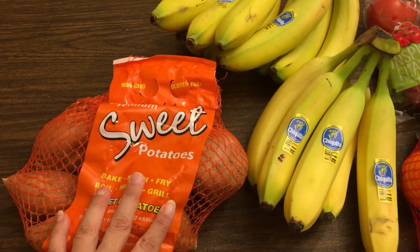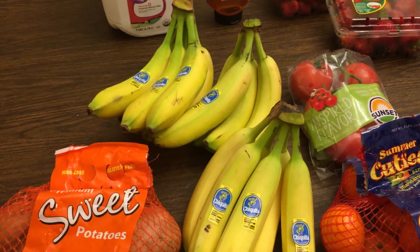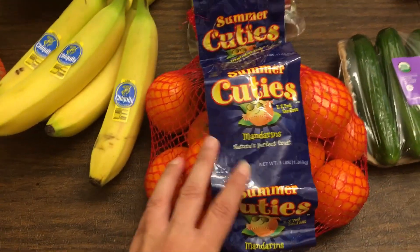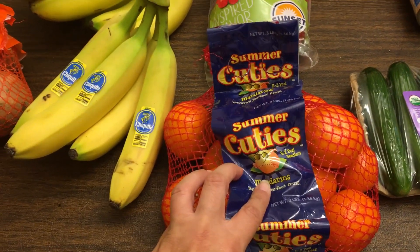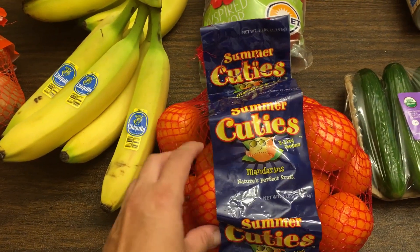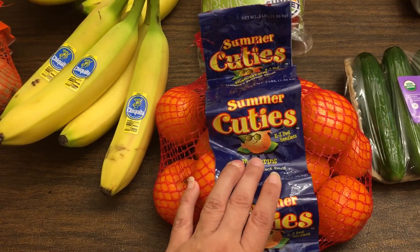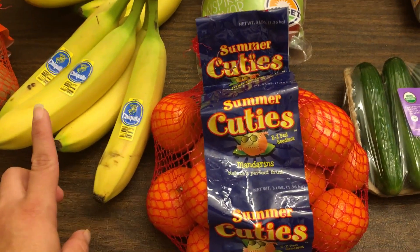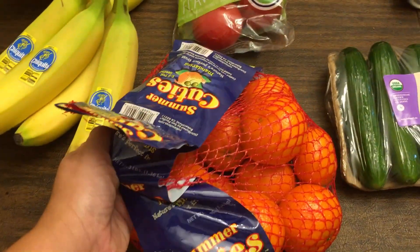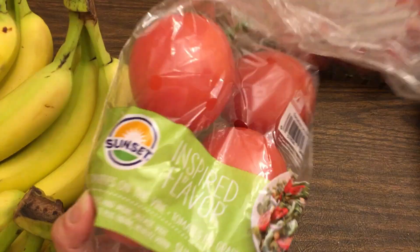From Walmart I got a bag of sweet potatoes, and three bunches of bananas — which in this house will probably last about three days. I was so glad about this substitution: they didn't have the cuties on the website, so I got regular clementines for my son Brian, because he loves these and snacks on them all week. His preference is the cuties, but the ones I got were actually a dollar cheaper — score, save a dollar and get what you want. I got one bag of tomatoes.